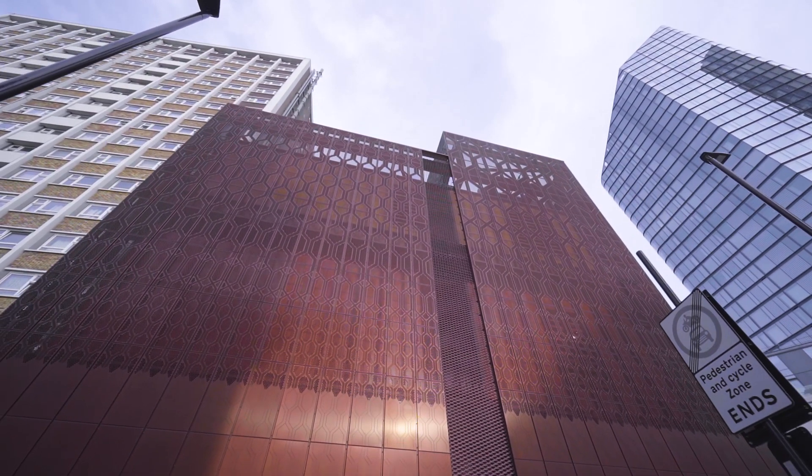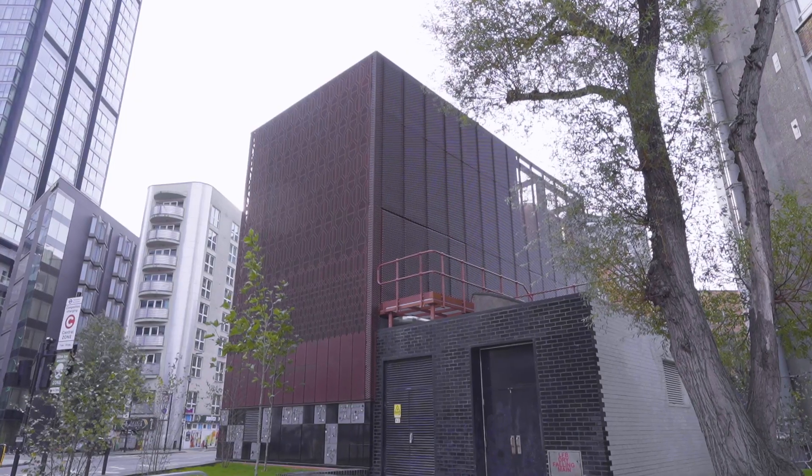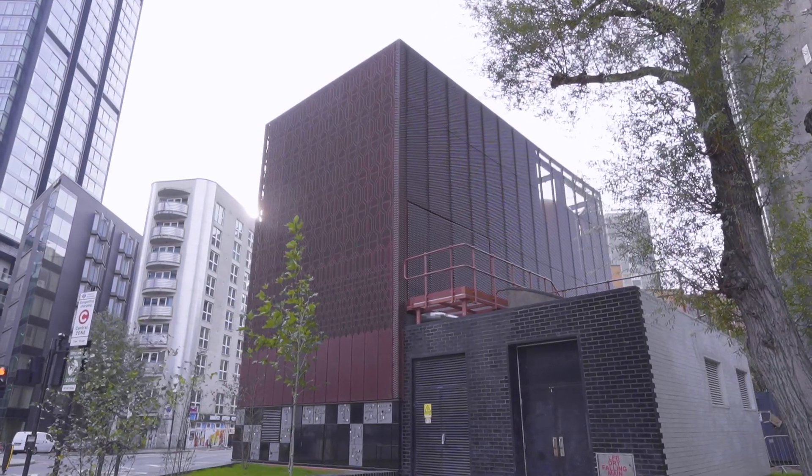We have very limited ways of generating local energy here — we can't use wind, we can't use solar, it's quite limited — so it is an incredibly interesting and exciting project for us, and we have learned so much from it to take not just us but London forward.